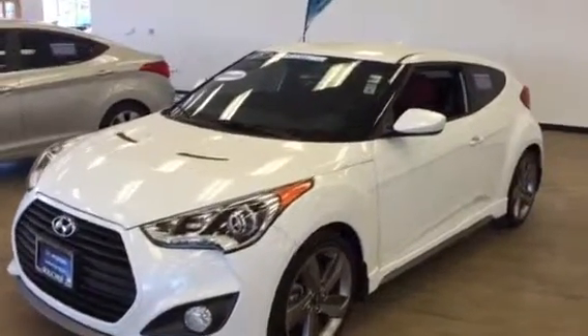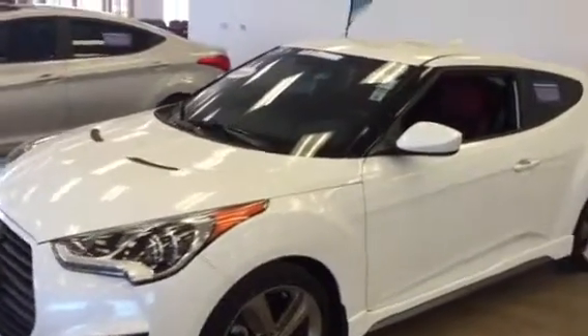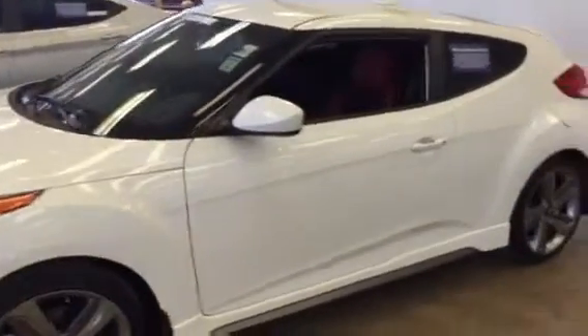Hi, this is Dan Kleichman from Boucher Hyundai with a quick video on this 2015 R-Spec Veloster that you had emailed about. Super nice car, rare car, manual transmission. It's got the hot interior with the red leather on the outsides and the cloth interior on the bolsters.